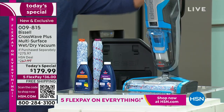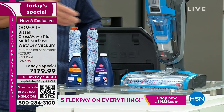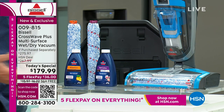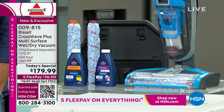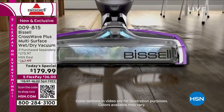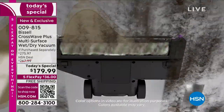So you get the CrossWave itself — easy to maneuver, only 11 pounds, never have to get on the floor. We're giving you two starter kits of formula: the regular multi-surface formula and the wood floor cleaner. Most of us have some wood floors and they get scuff marks and dirt. We're giving you the washing tray and two extra brush rolls. That value is over $300 — you're getting this for $179, and only $36 on your credit card.